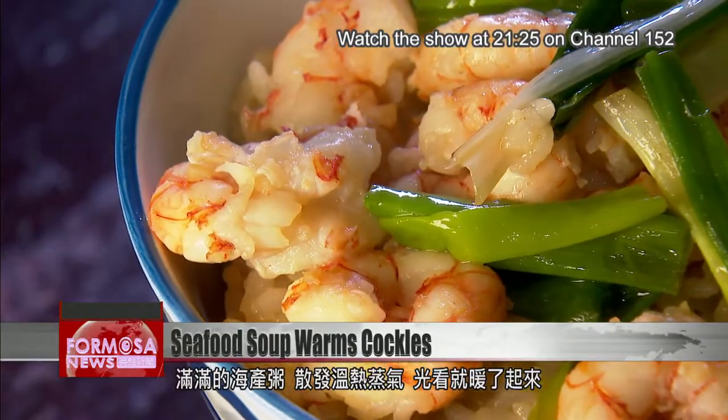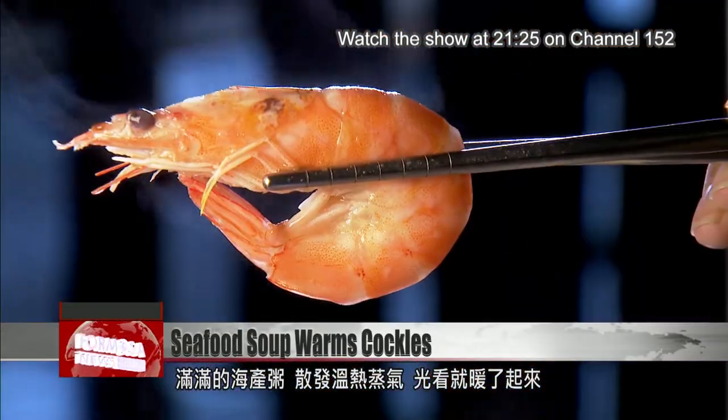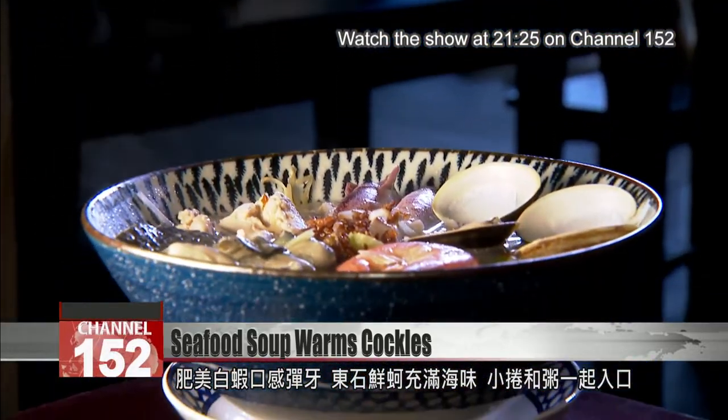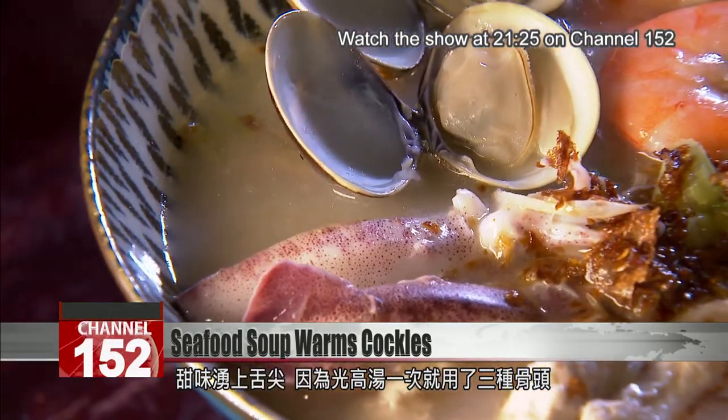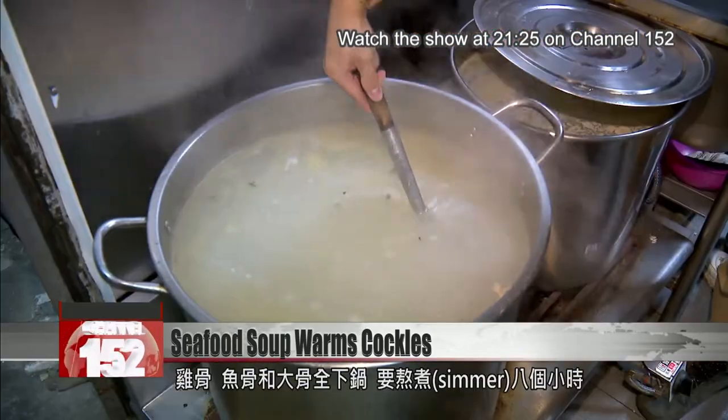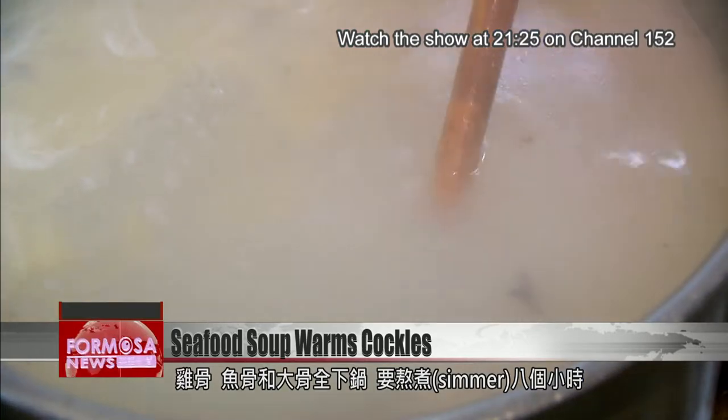A piping hot seafood soup warms you up just looking at it. Fat, crunchy white-legged shrimp and fresh dongshi oysters, pencil squid, and broth rich with different meats. Chicken, fish, and pork bones have all gone in the pot to simmer for eight hours.